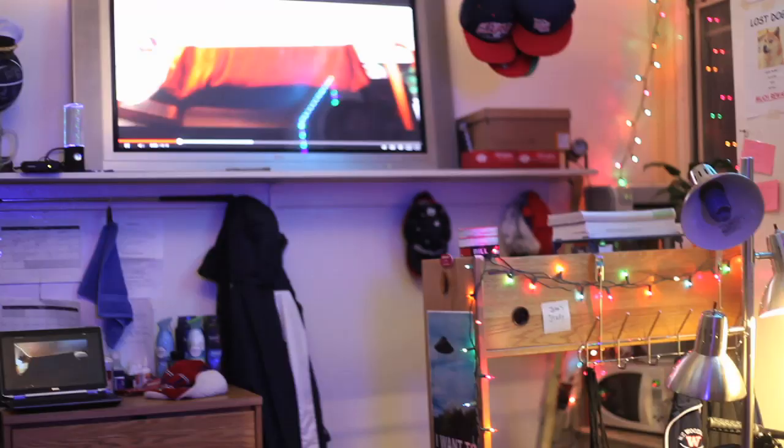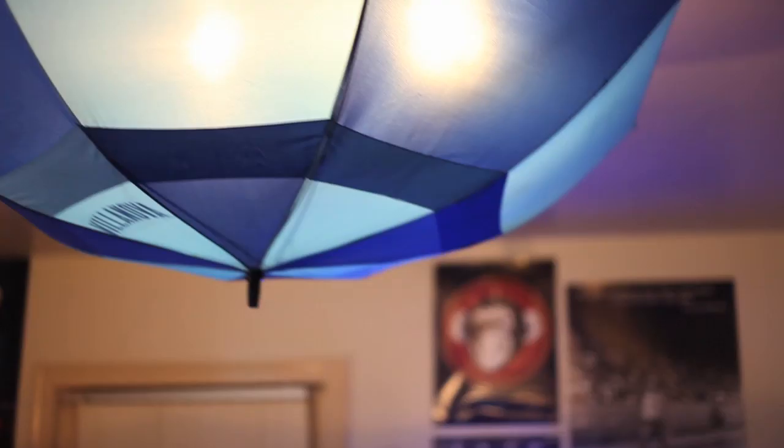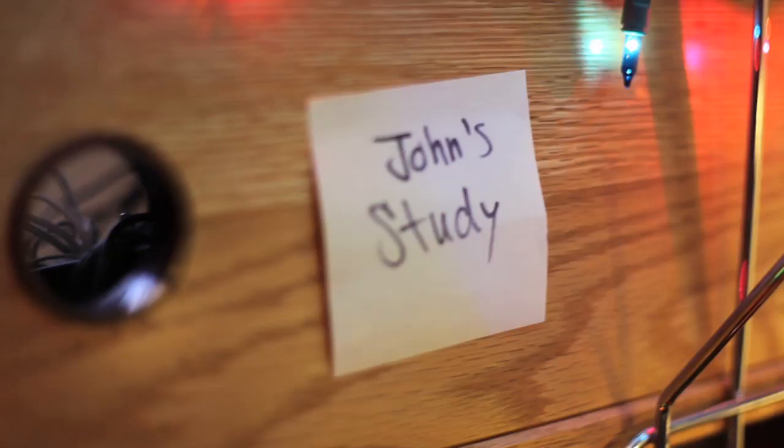Welcome to Simpson Room 2. Come on in. I'm Jay, I'm from Collegeville, Pennsylvania, about 20 minutes away. I'm a freshman mechanical engineer. I'm John. I'm from Fairfax, Virginia, right outside DC, and I'm in the engineering school.